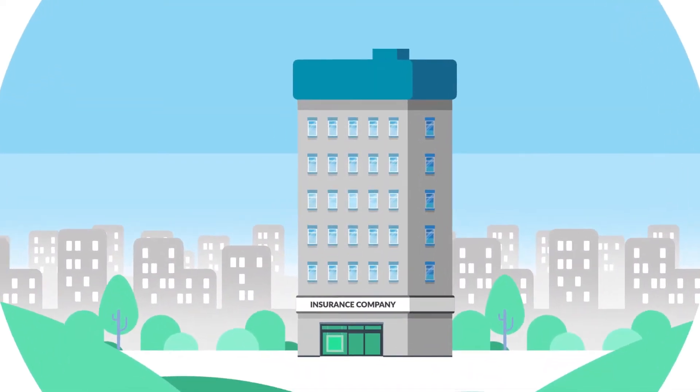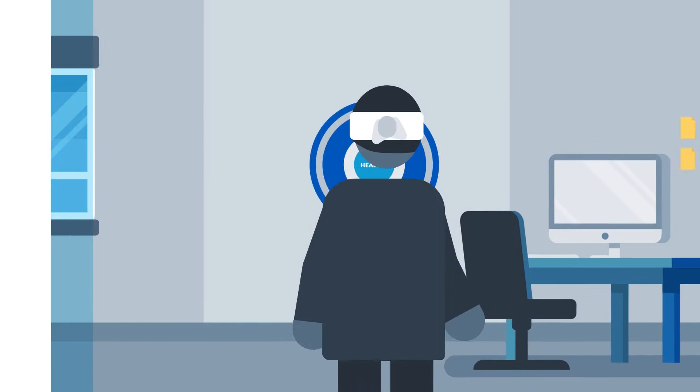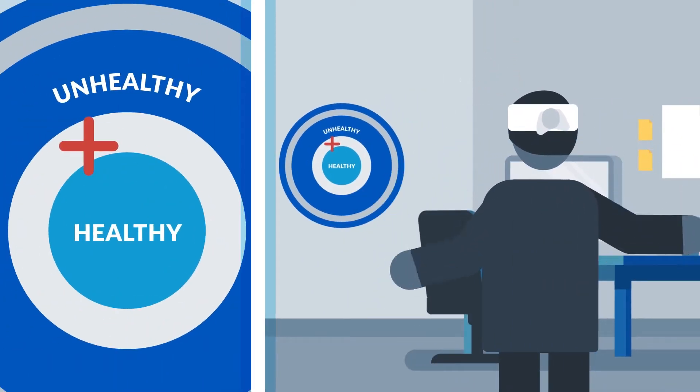As a life or health insurer, as you simplify the underwriting process, do you lack confidence in your estimations? Do you want to be able to issue policies with speed whilst using science-based technology instead of your traditional risk charts?